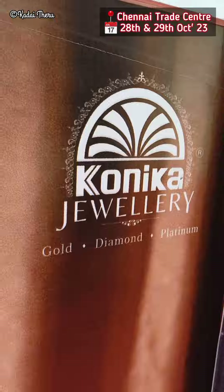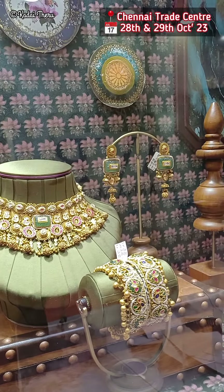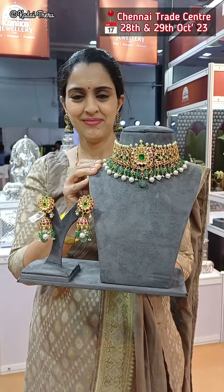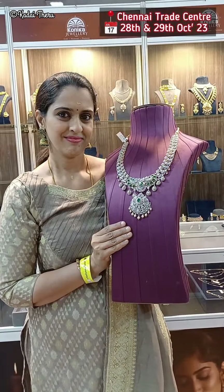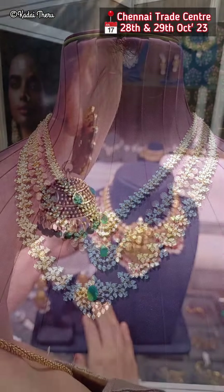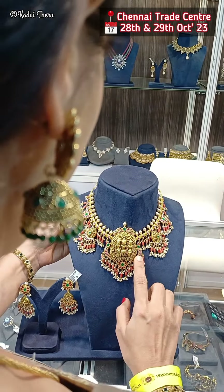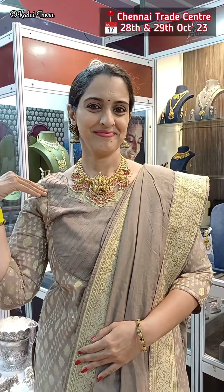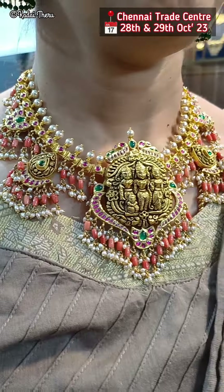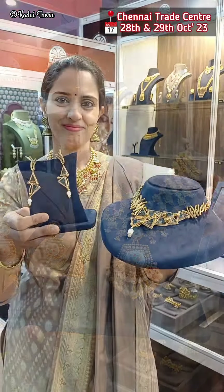Next, we will see Conica Jewels. In this stall, we will see the collections on screen — it is very amazing. There are artistic collections with gold, silver, and diamonds all available. There are many diamonds and beautiful artworks on display, including collections on bronze coins.